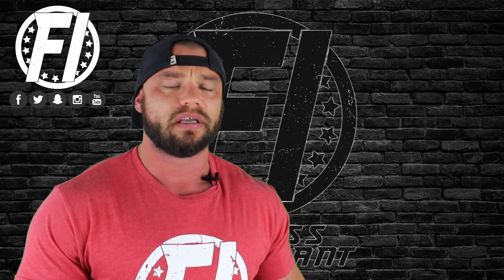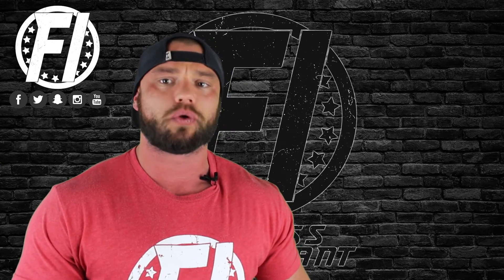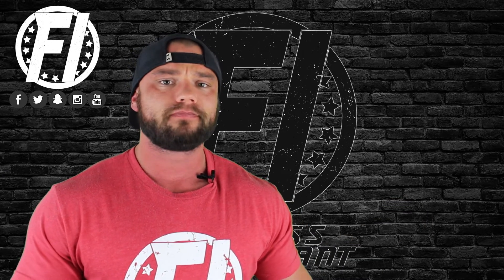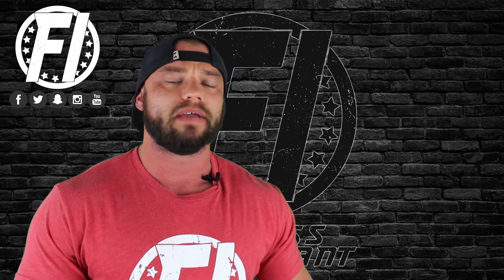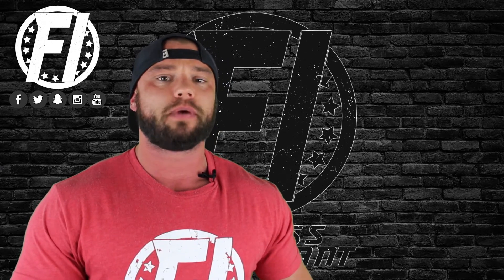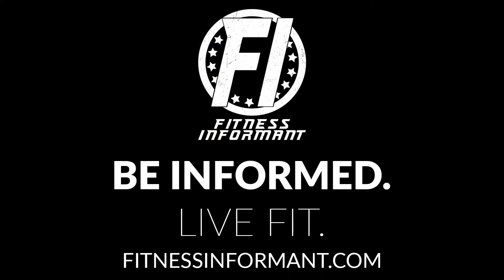If you want to purchase this product, look below for a link, and if you have a coupon code to save a few dollars, we'll have that too. Make sure you follow us on Facebook, Instagram, Snapchat, and Twitter, and subscribe to our YouTube channel by clicking the red subscribe button. Check out our podcast — it's called Be Informed, Live Fit — on iTunes, Spotify, and YouTube. For more explainer videos, supplement reviews, rankings, news, deals, workout routines, and nutrition plans, visit us at FitnessInformant.com.